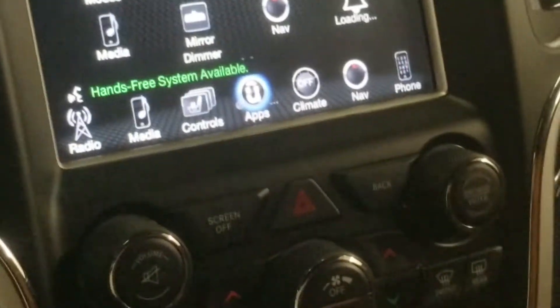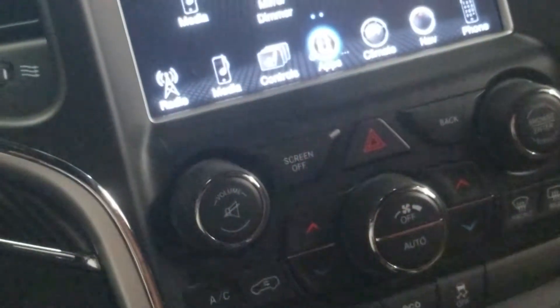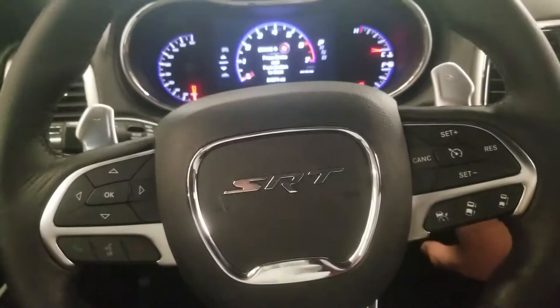You've got heated and cooled seats. Here's a CD player — you probably won't find another one of these; they're starting to take them out of vehicles. Here's the overhead console if you can see that.